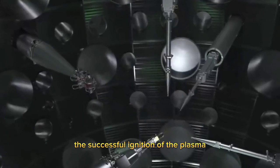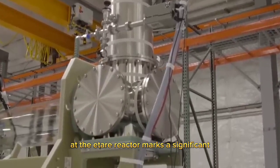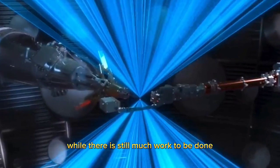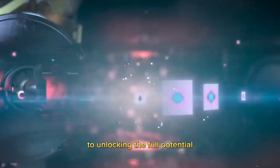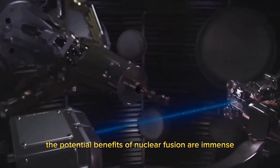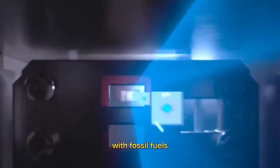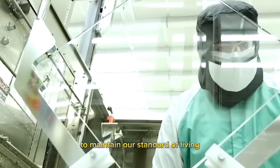In conclusion, the successful ignition of the plasma at the ITER reactor marks a significant milestone in the field of nuclear fusion. While there is still much work to be done, this achievement brings us one step closer to unlocking the full potential of this clean and sustainable energy source. The potential benefits of nuclear fusion are immense — with fossil fuels predicted to run out within the next century, alternative energy sources will become necessary to maintain our standard of living.